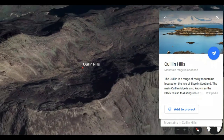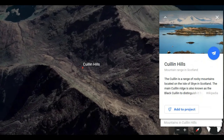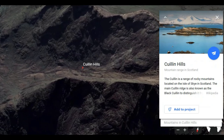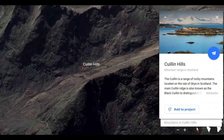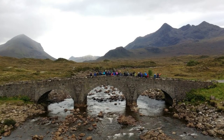We try our hardest to make our field courses at Hull as accessible to all of our students as possible. It's important to us that you develop excellent skills in field geology, but also to really truly appreciate some of the fascinating geology that can be seen around the world and here in the UK in particular.